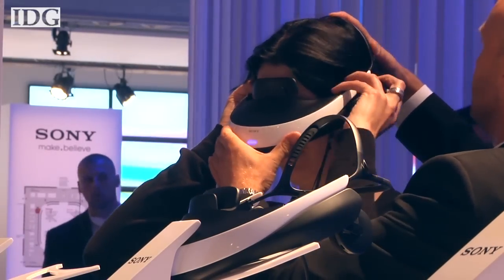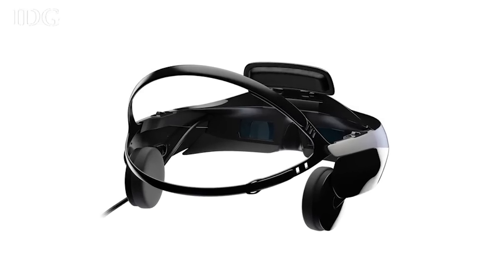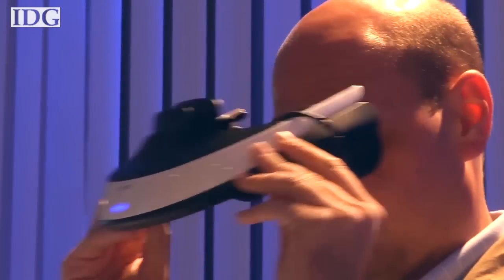While the 3D viewer may be isolating — it's not like you can enjoy it with your friends — I had a chance to try it, and it's pretty unique. The 3D effect is quite good, and the picture is clear and bright. It takes a moment to focus the headset, but after that it can just sit comfortably on your head.